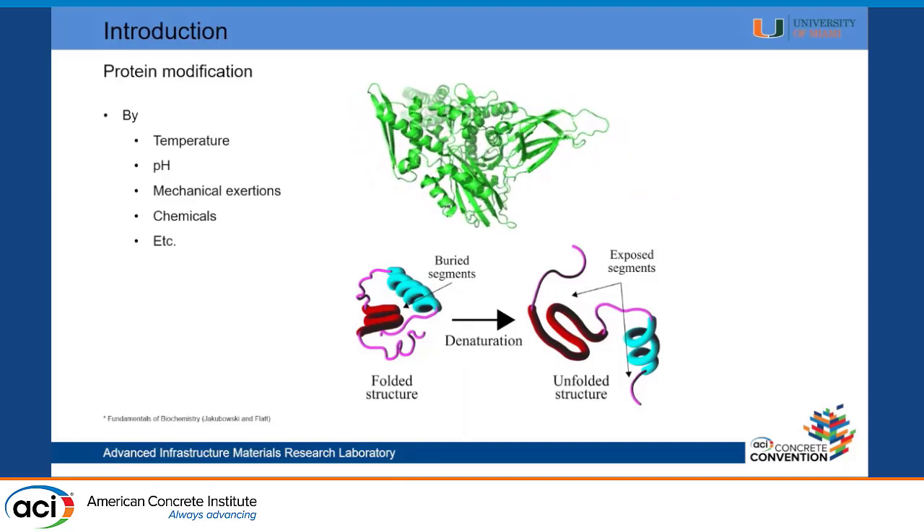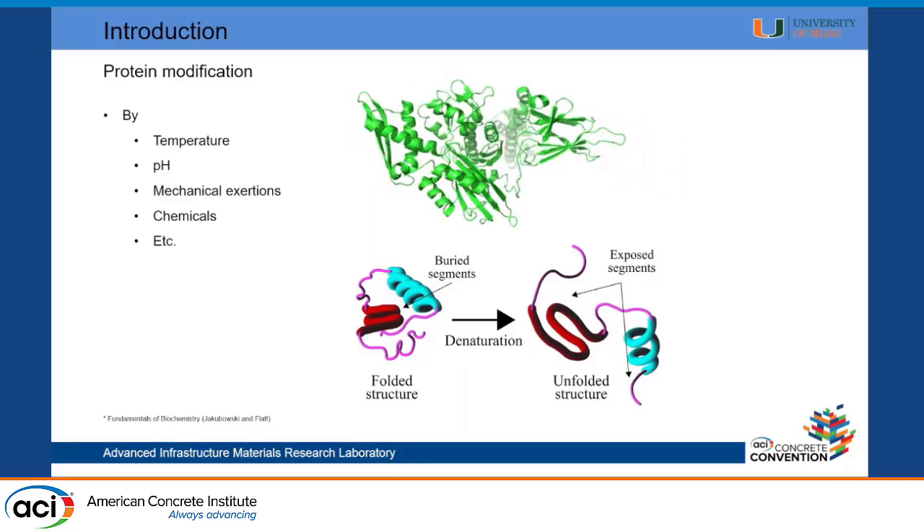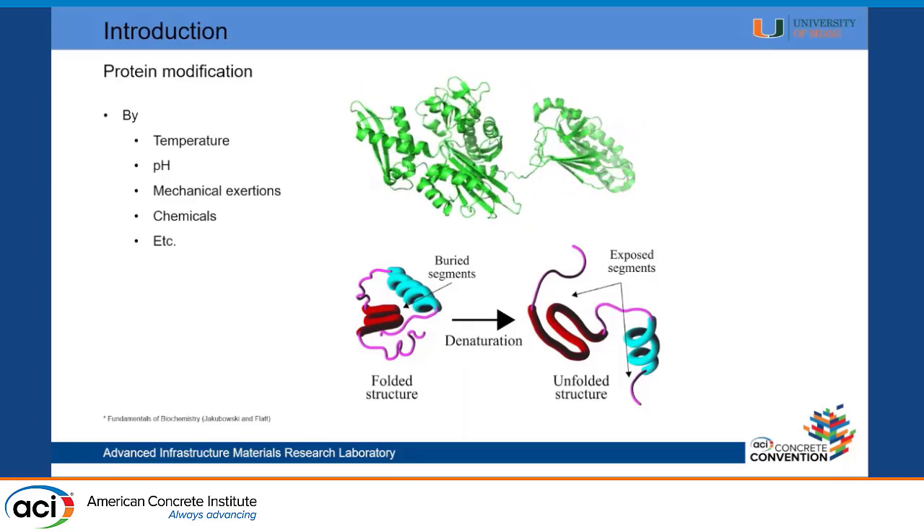Proteins usually exist in a coiled structure called the native state, as shown in the picture on the bottom left. Different conditions like temperature, pH, and chemicals can cause proteins to uncoil or unfold. Because of this change in 3D structure at the nanoscale, a lot of properties change, and these can significantly change the effect proteins have on different materials. That's why, for example, an egg put in a pan at high temperature changes shape — the chemical structure of those proteins is changing. A lot of food science is basically about changing these structures.